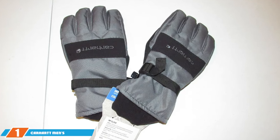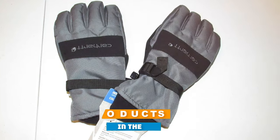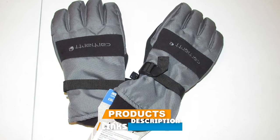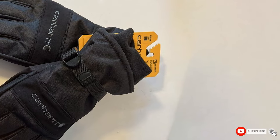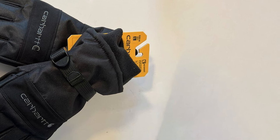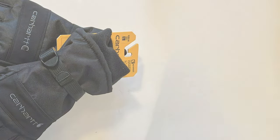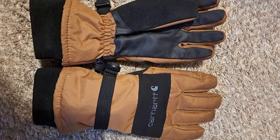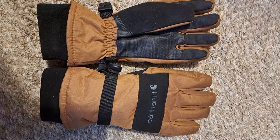Number 1: Carhartt Men's Waterproof Insulated Glove. Let's kick things off with the Carhartt Men's Waterproof Insulated Glove, a true winter warrior. These gloves are designed to withstand the harshest winter conditions while keeping your hands warm and dry. Crafted with exceptional quality, these gloves boast a rugged outer shell that can take on anything Mother Nature throws your way. Whether you're shoveling snow, hiking, or simply braving the cold, these gloves are up to the task.